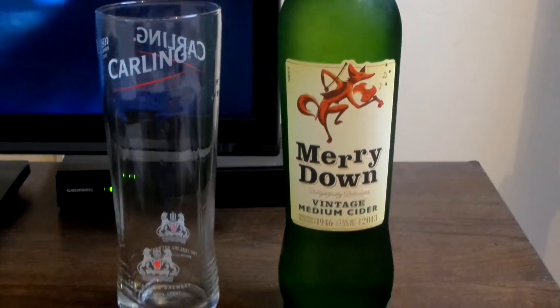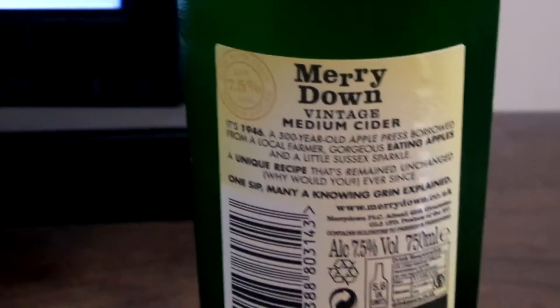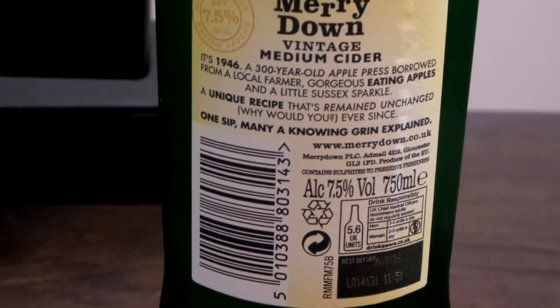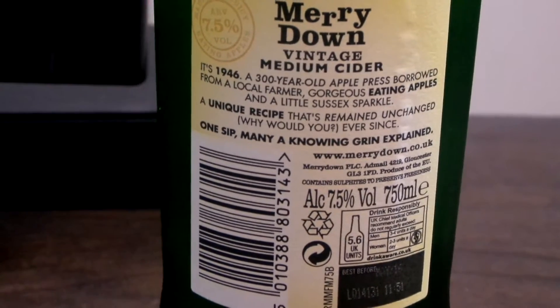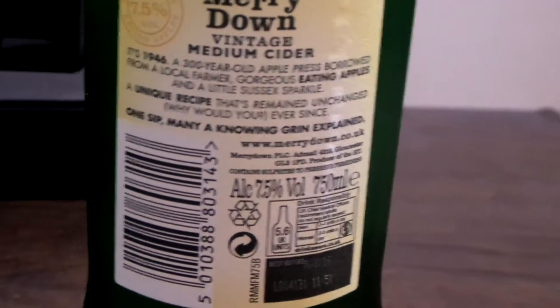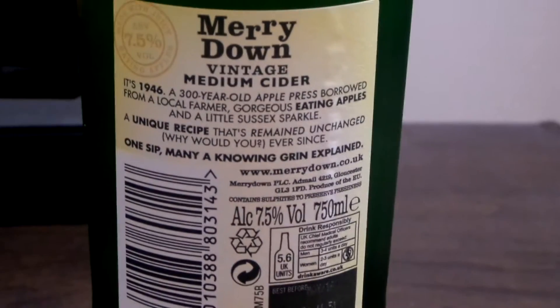I don't think it's going to taste any different, because on the back it says — let me zoom in — in 1946, a 300-year-old apple press borrowed from a local farmer, gorgeous eating apples and a little Sussex sparkle. A unique recipe that's remained unchanged — why would you ever? One sip, many annoying grin explained. Not really sure what that's supposed to mean. The volume is 7.5% and the bottle is 750ml.